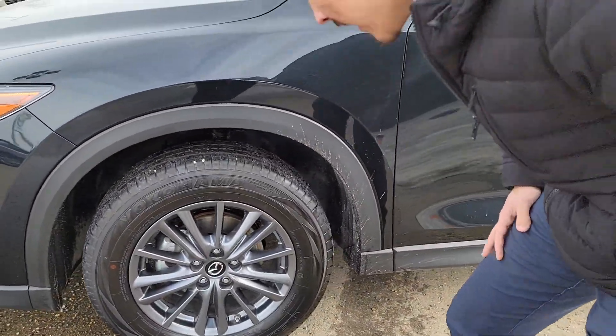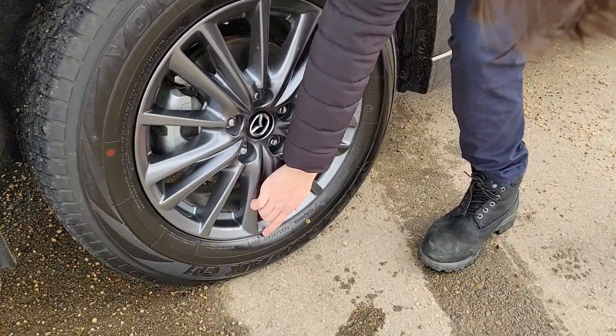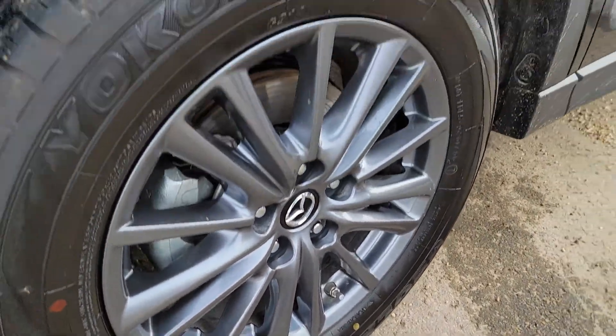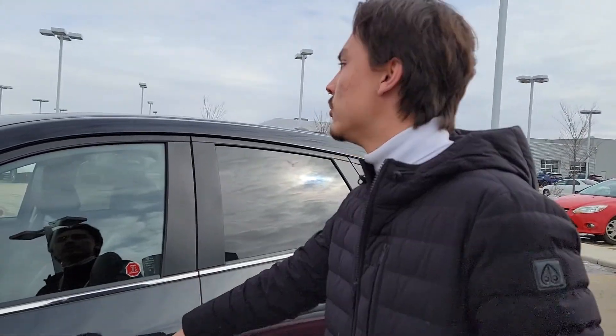Now, let's check the tire — I'll show you a little trick right here. You can check the tire size right here: R17, so the 17-inch rims. So if you want to check on your CX-3 to see what size of rims you have, you can feel free to do that.